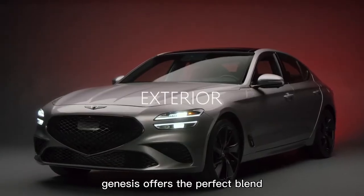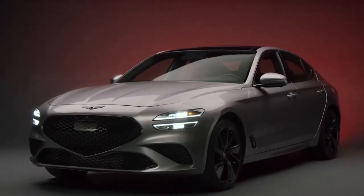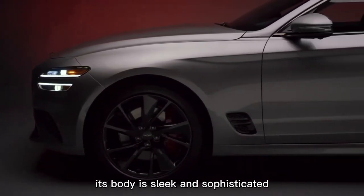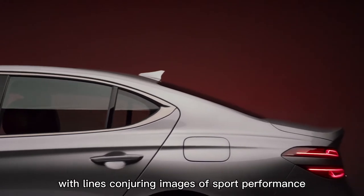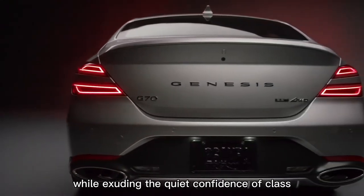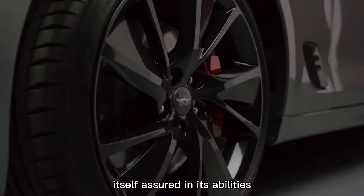Genesis offers the perfect blend of athleticism and elegance, and the G70 is no exception. Its body is sleek and sophisticated, with lines conjuring images of sport performance while exuding the quiet confidence of class. It's self-assured in its abilities while offering an opulent experience on the road.